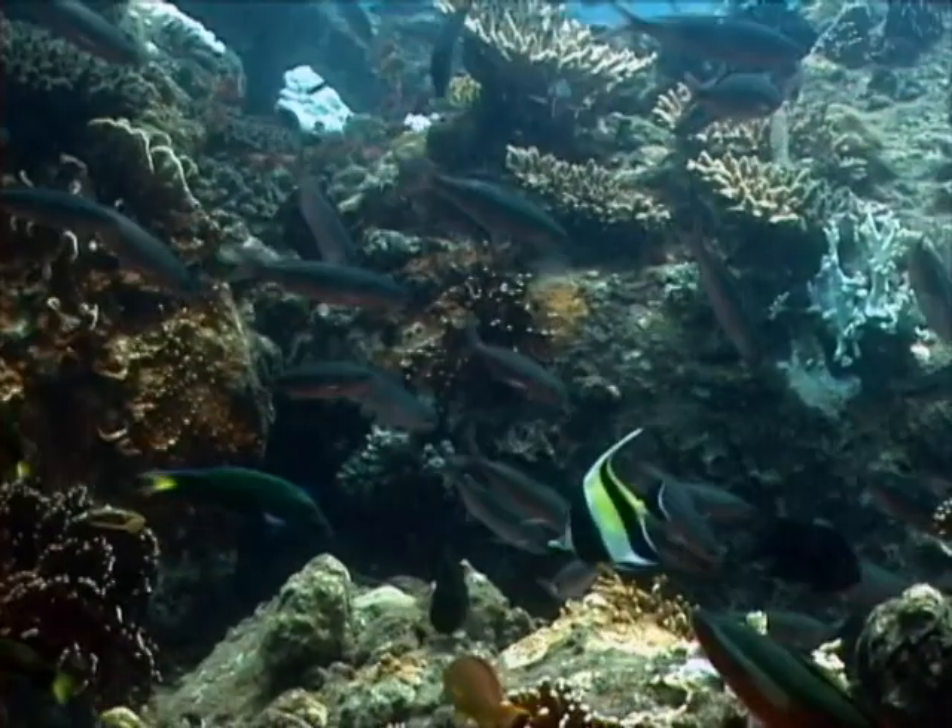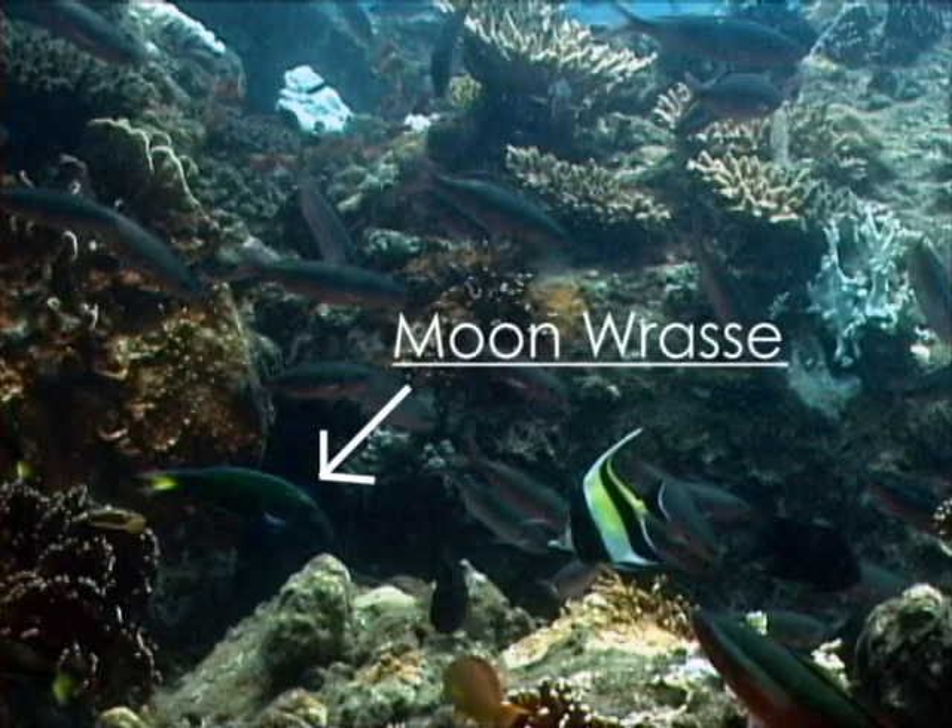Also seen in abundance around the intake area are the moonrasses, which are distinguished by their yellow tails.